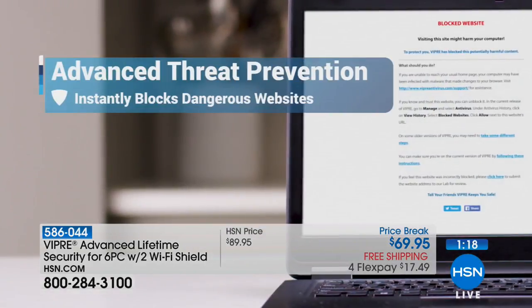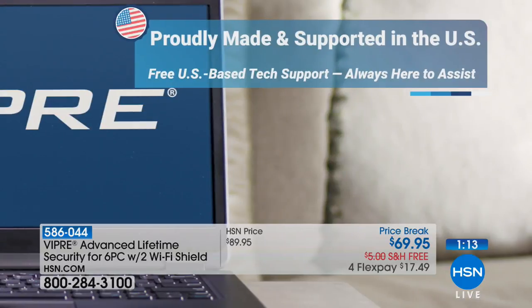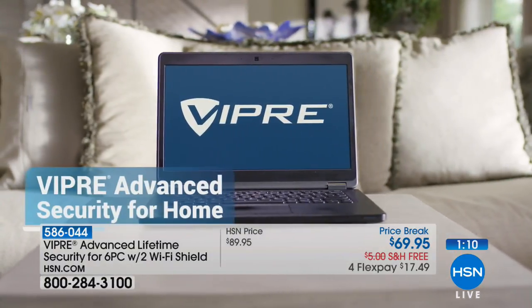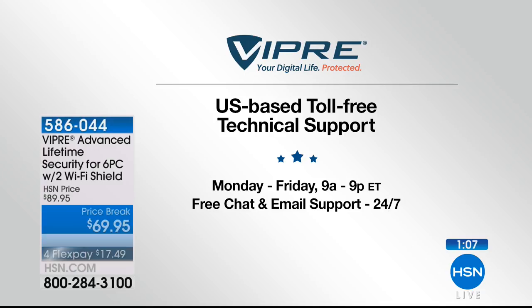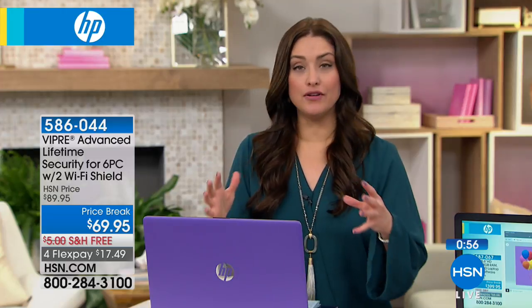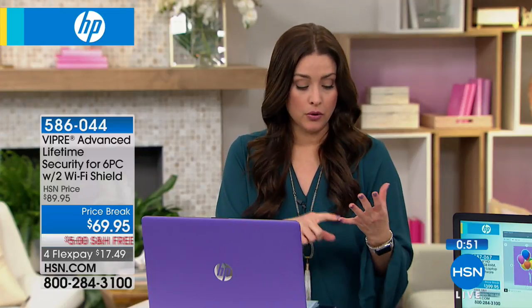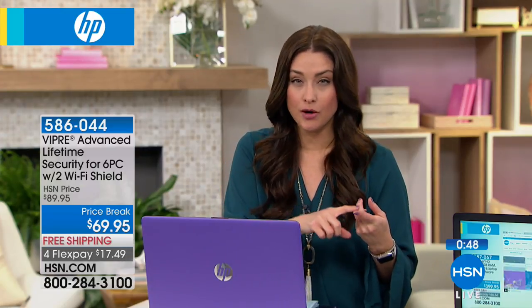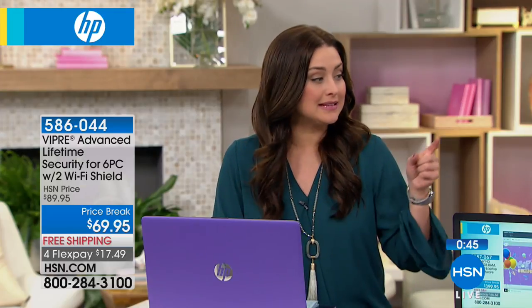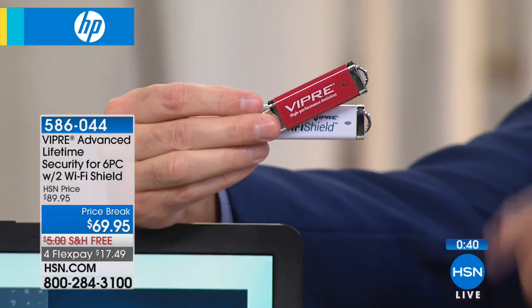This is a top-rated security product with ransomware protection, artificial intelligence, and machine learning built in. Easy to install, it comes with a lifetime of customer support from a U.S.-based company — proudly made and supported in the U.S. — with a lifetime toll-free technical support number. Here's the simple bottom line: if you have a computer, you need virus protection. If you go to the coffee shop or airport with your phone or tablet, you need protection there too. This is six devices protected plus two more with Wi-Fi Shield — it's a must-have.